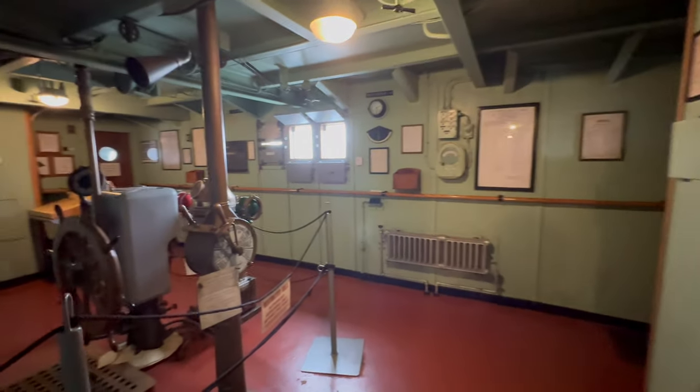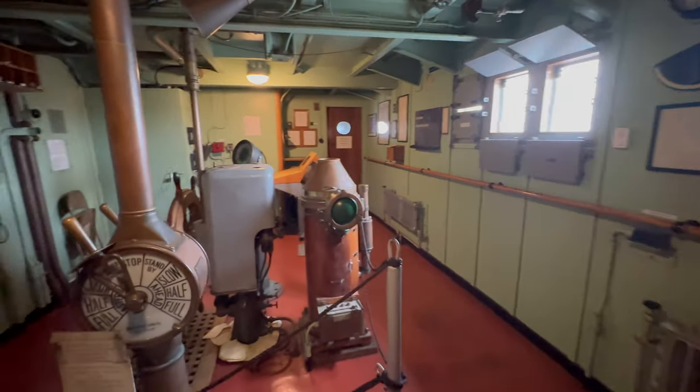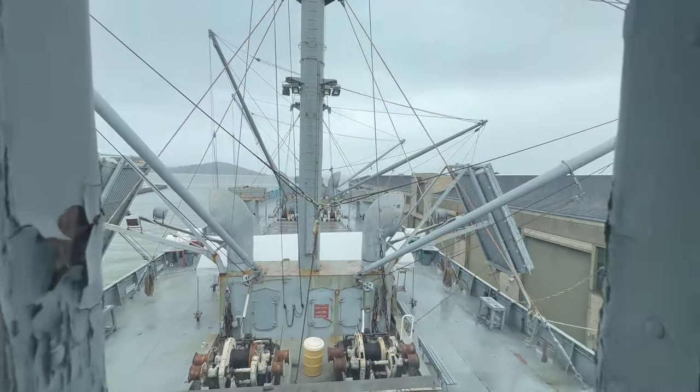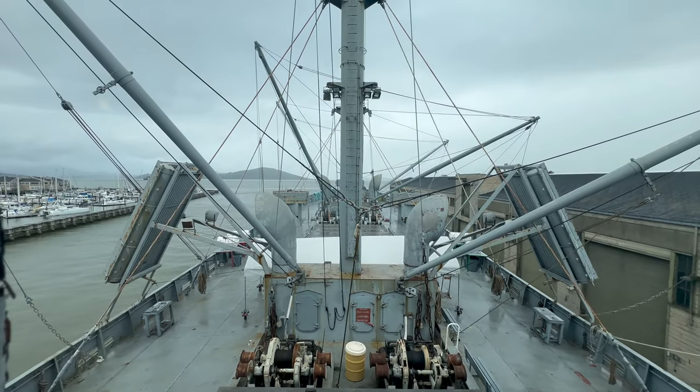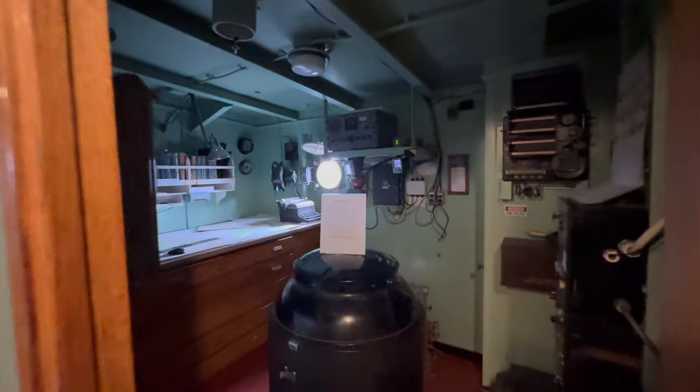We're stepping into the wheelhouse, where the ship's steering wheel and navigation equipment are located. This is the chart room — the space where navigational planning occurs.